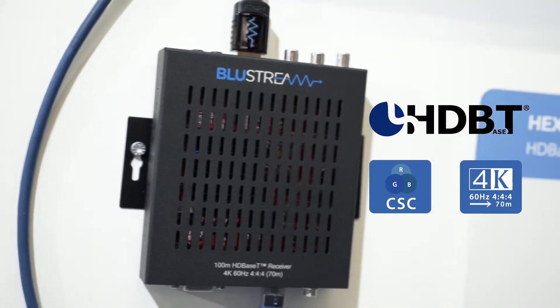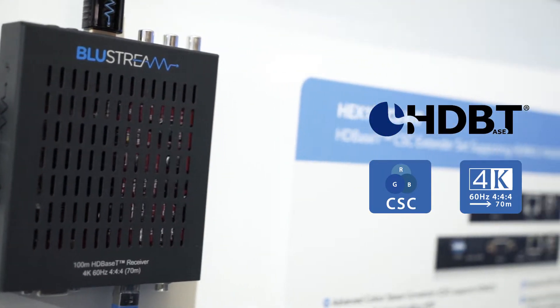Next we have the HDBaseT with CSC, or color space conversion technology, allowing us to take anything up to an 18 gigabit signal and convert the color space to bring the data rate down to fit over that 10.2 gigabit link that HDBaseT gives us.